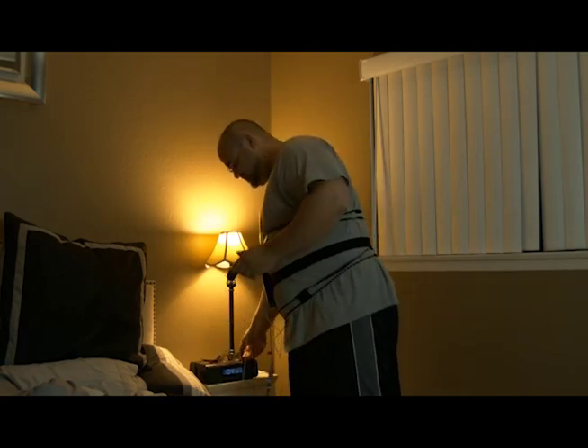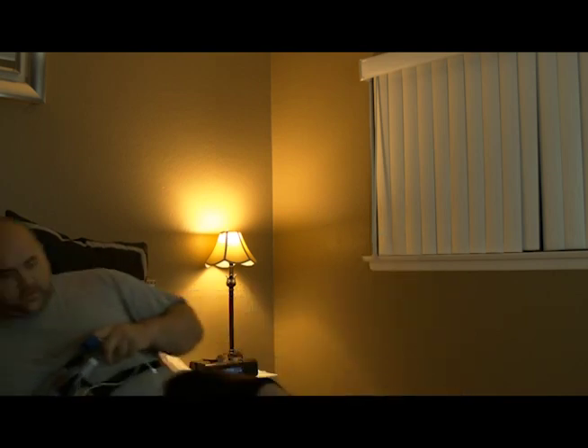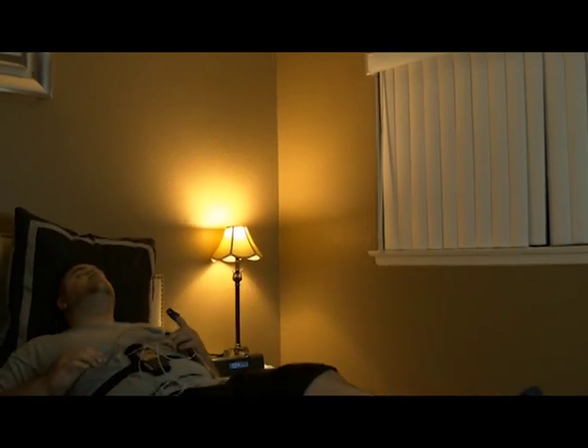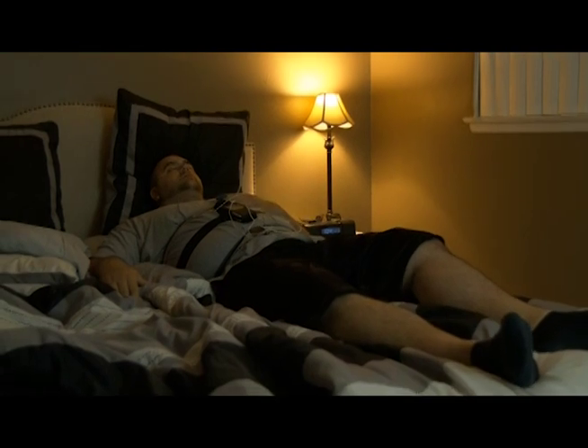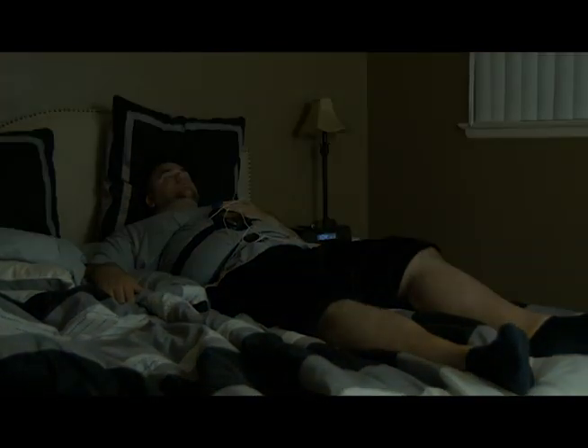Our team of experts will show you how to use the equipment and customize it for you so that you can take it home, sleep with it overnight, and follow the directions for that particular night. The next morning you'll need to bring the equipment back to us so that we can retrieve your results.